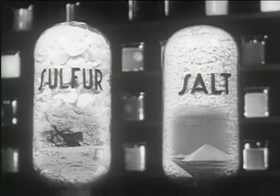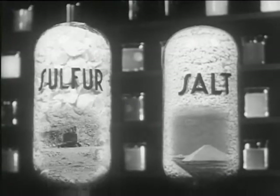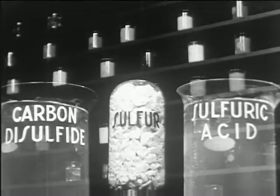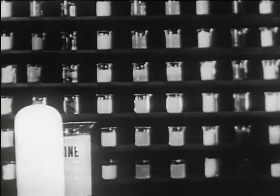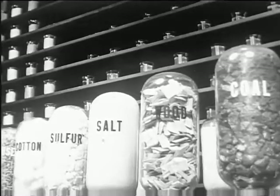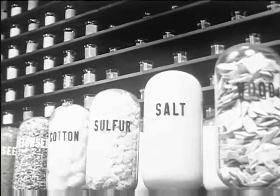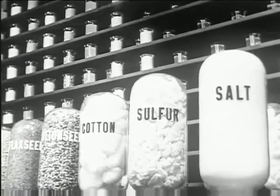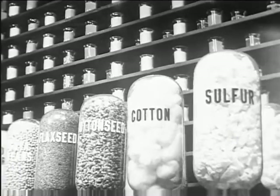Sulfur and salt — both familiar to us, but note the essential products which these two basic materials contribute to the laboratory shelves. And so, after thousands of years of man's dependence upon products in their natural state, we find today our men of science drawing from these same basic, well-known materials the parts and elements, the separate compounds needed to create new things, new articles better suited to our modern needs.